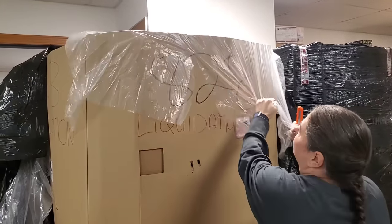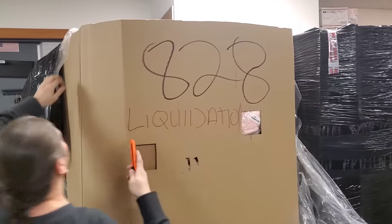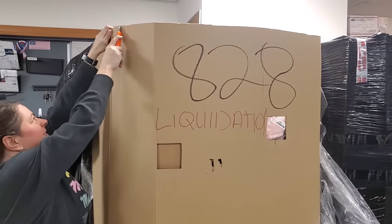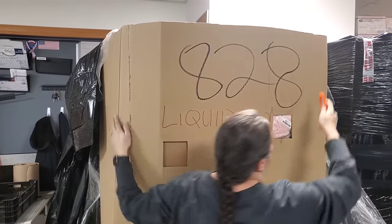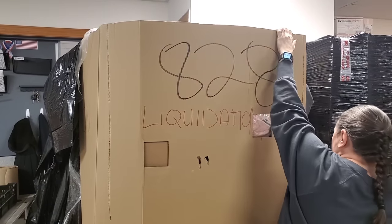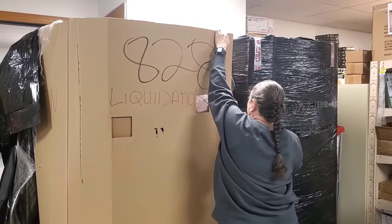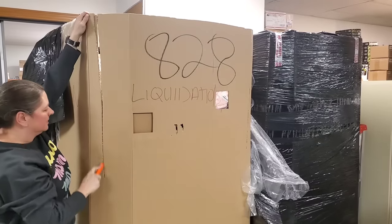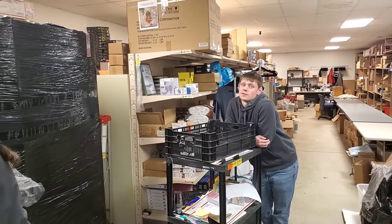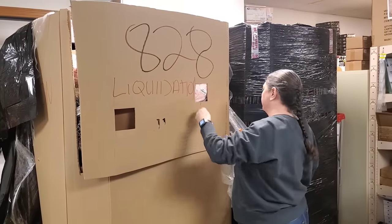I don't know what '828' means — hopefully it means solid gold. Solid gold bars, that's what it means. What do you think we're gonna find, James? We're gonna find a lot of stuff. That's profound, James. He's a college man.